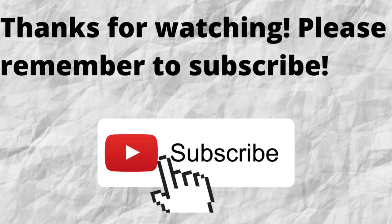I want to thank you for watching and listening. I hope that you have a blessed, wonderful day.